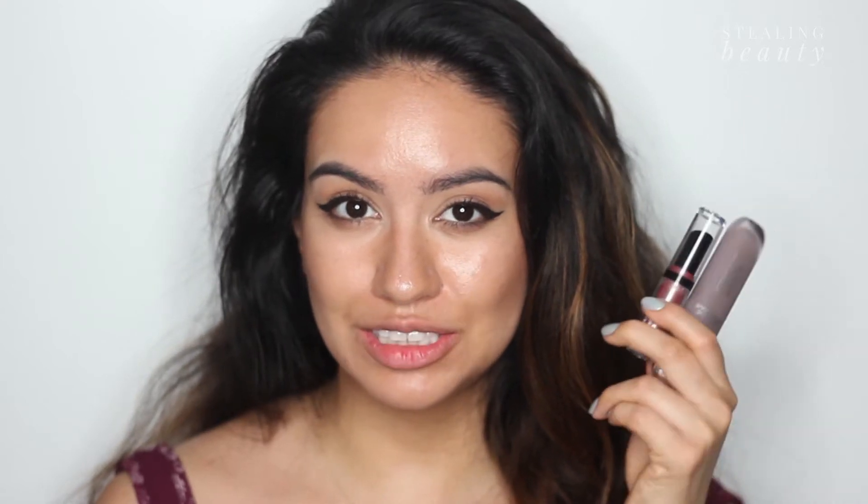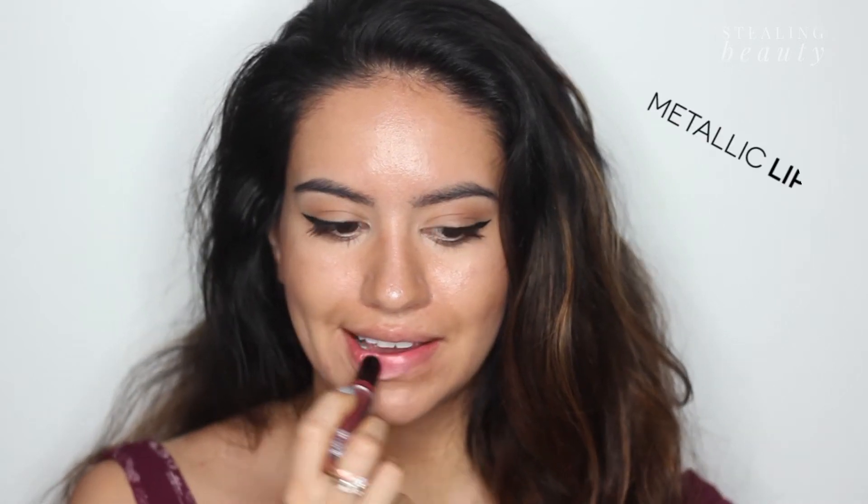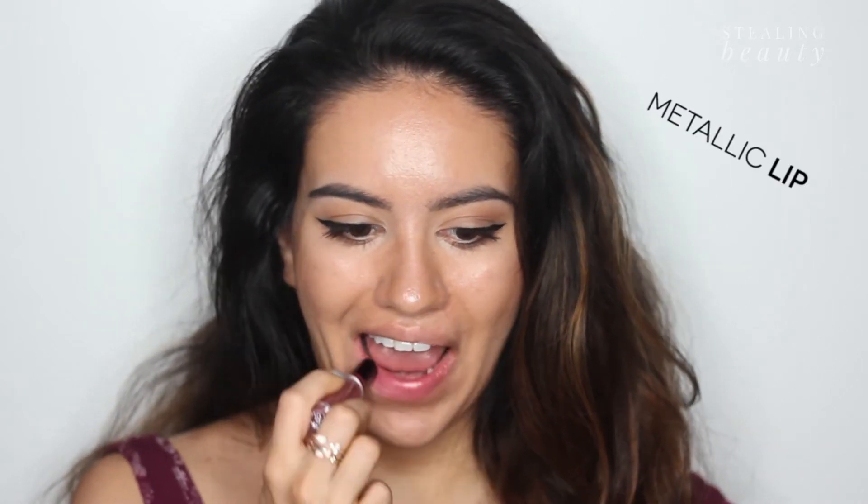Next we have the metallic lip trend, and I'm going to be using these two products to achieve the look. I really love the ColorStay Supermodel shade — I'm going to use this as a base. This color goes on super smooth and it doesn't budge, which is why I've chosen it for the base.